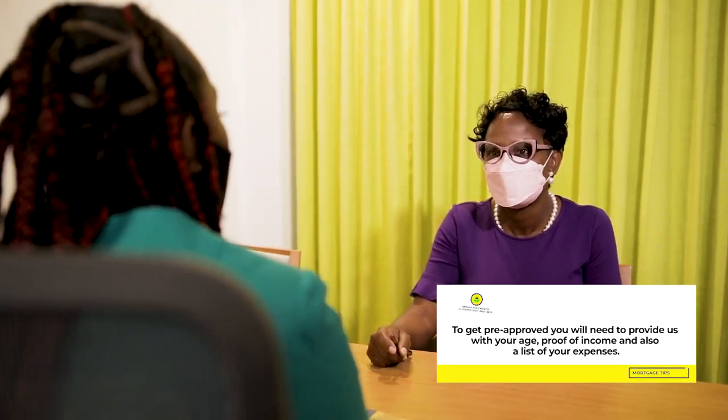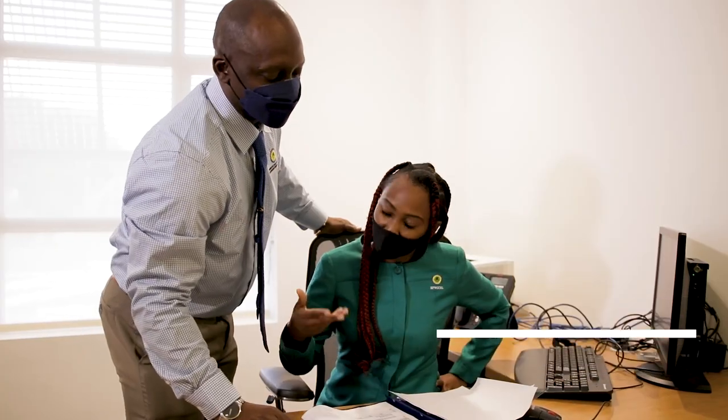Hi, I am Leanne Narvo and I am a credit underwriter assigned to the Broad Street branch, and I'll be giving you some insight as to what you will need for your mortgage interview. When attending your mortgage interview, it will be best to walk with one recent job letter within the last three months, your last two months of payslips, two forms of valid photo ID, and any bank statements showing any outstanding debt balances.